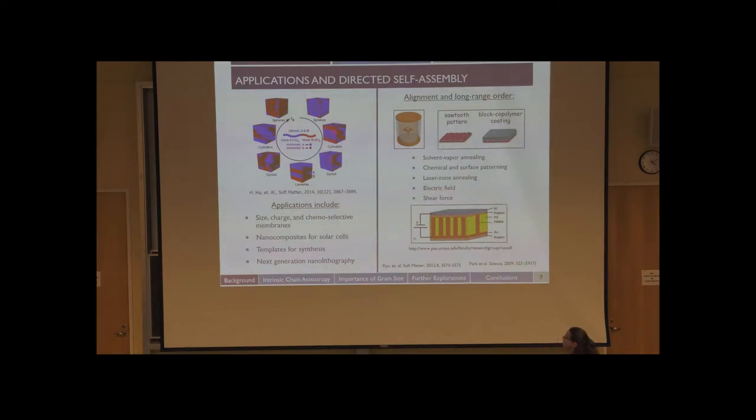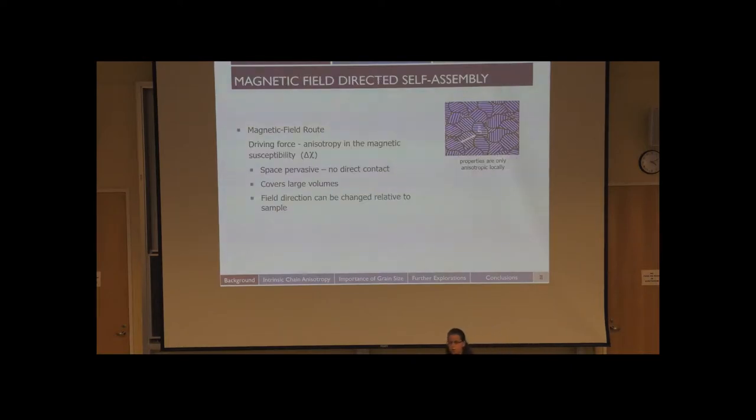Throughout the block copolymer literature, there have been many studies on alignment of these features such as cylinders and lamellae. Just listing a few: solvent vapor annealing, chemical and surface patterning for thin films, laser zone annealing using a thermal gradient, and also electric fields or shear to align materials. But in our group, we use magnetic fields to drive this self-assembly.